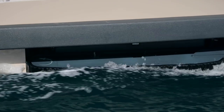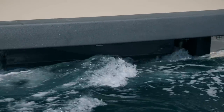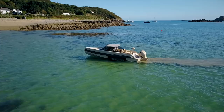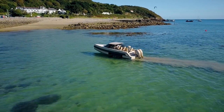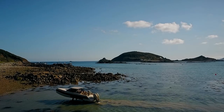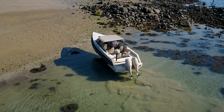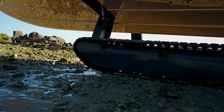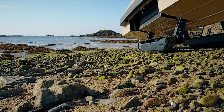Operating a boat has never been so simple. The Iguana gives you the joy and freedom of access direct to your property, whether it be sand, mud or rock. The path is yours.